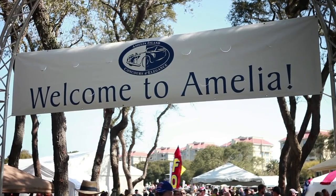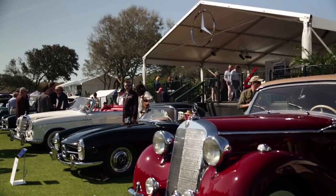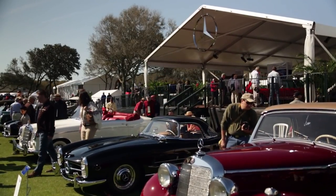Hi, I'm Rob Moran, Product Manager for Mercedes-Benz AMG and Exclusive Vehicles. We're here at the 2013 Amelia Island Concours, Amelia Island, Florida. Welcome to the Mercedes-Benz Star Lounge.